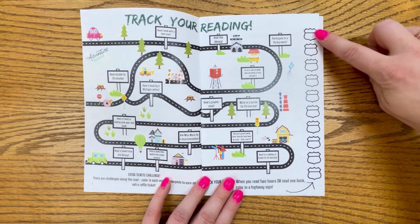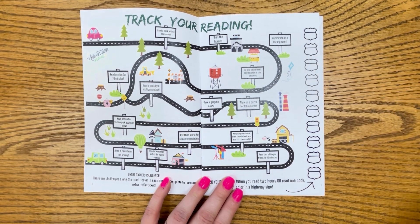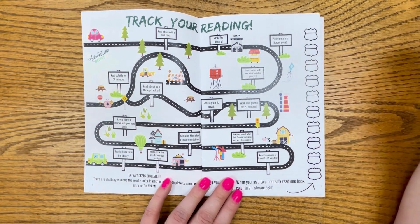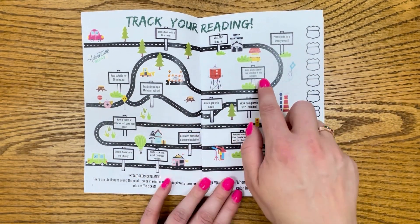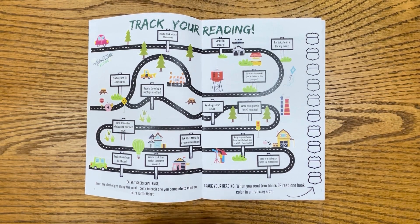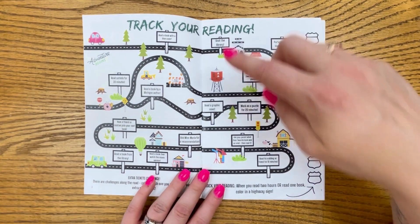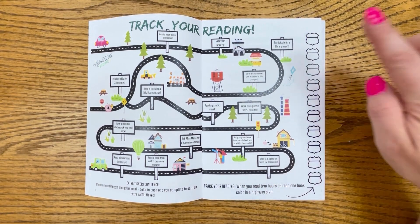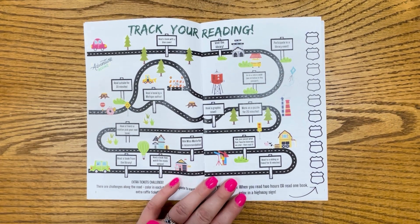Over here are street signs — they look like the highway interstate signs. You'll color each one of these in as you read one hour or as you read one book. And then at the library, we will give you a stamp and a raffle ticket for the kickoff party. These different challenges that you see along the road are just a way for you to earn extra raffle tickets for the wrap-up party. For example, visiting the library is an easy one because you have to visit the library to pick up your passport, so everyone who gets their passport can color that in and get a raffle ticket. We will stamp by each spot as you come in and get your raffle tickets for those completed activities.